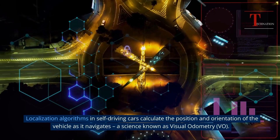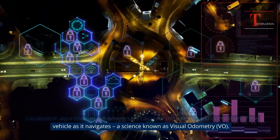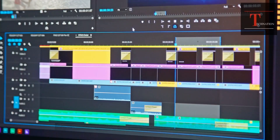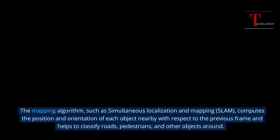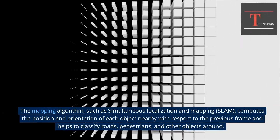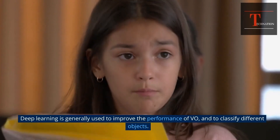Localization. Localization algorithms in self-driving cars calculate the position and orientation of the vehicle as it navigates — a science known as Visual Odometry, VO. VO works by matching key points in consecutive video frames. With each frame, the key points are used as input to a mapping algorithm such as Simultaneous Localization and Mapping, SLAM, which computes the position and orientation of each nearby object with respect to the previous frame and helps classify roads, pedestrians, and other objects. Deep learning is generally used to improve the performance of VO and to classify different objects.